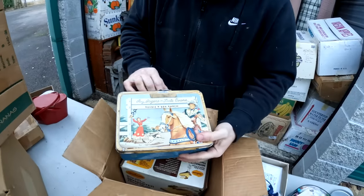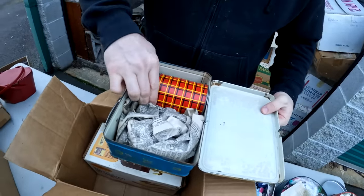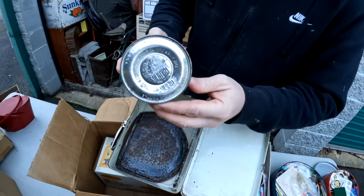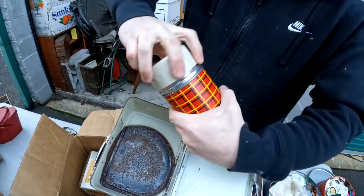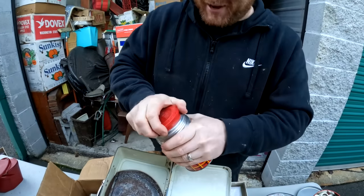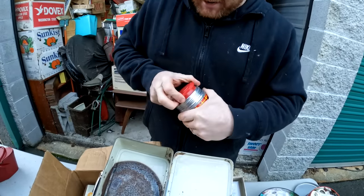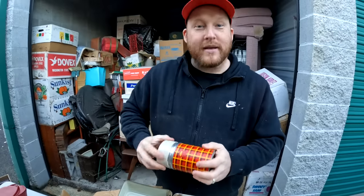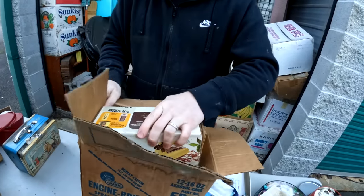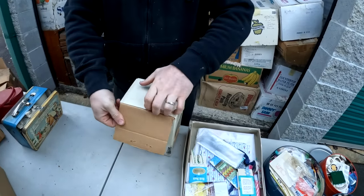Oh wow - Roy Rogers! Something's in there. I wonder if it's the Dale Evans set. Oh, you never find that. It's an old thermos. Something feels heavy. How do you open it? I don't think anything's in here, I don't want to break it. That's cool - let's put this back so it doesn't rattle around. It's seen better days, but believe it or not, people still buy these. I sell them all the time.